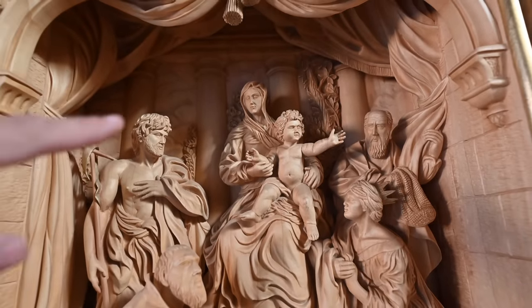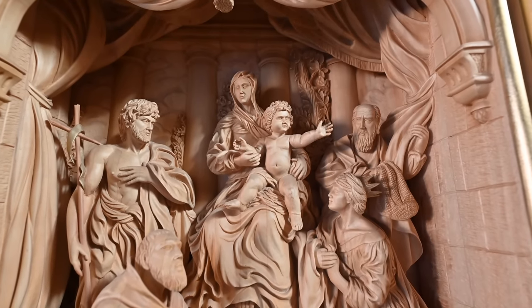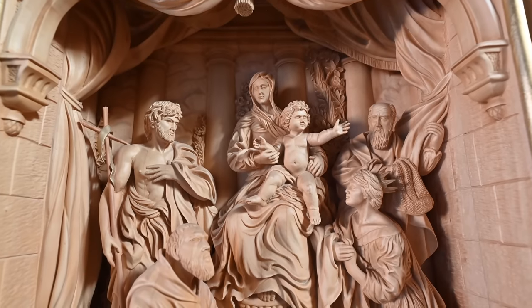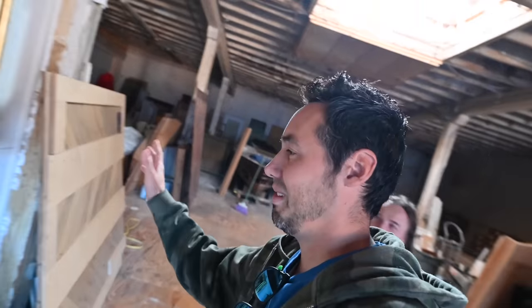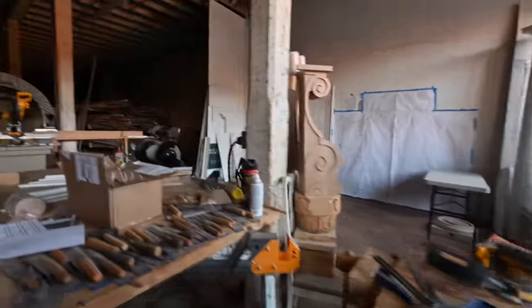Wow, the carved face is so good — I love my face. My camera is picking up face recognition. It thinks it's a real face. Wow, that is amazing. You are a master. Thank you very much. This is wild. Awesome, appreciate you. I'll see you around. Have a good day.